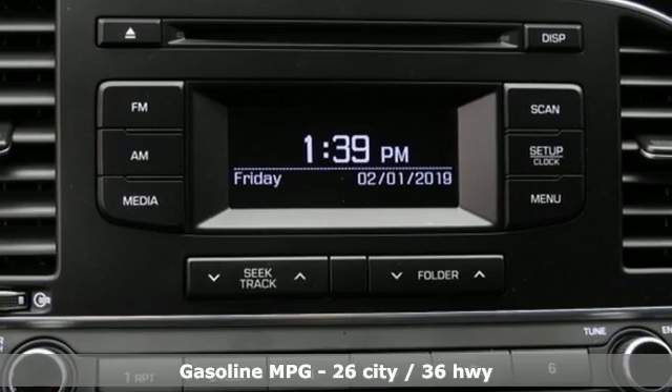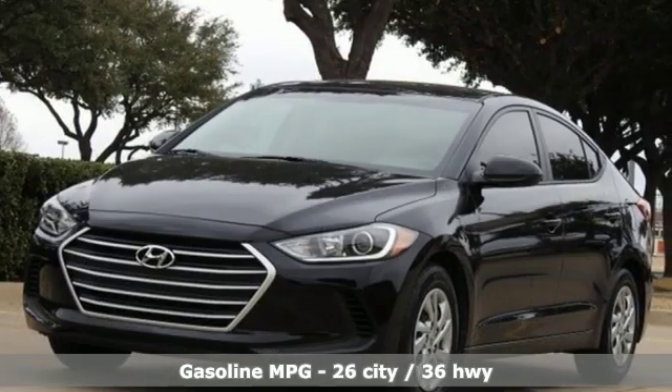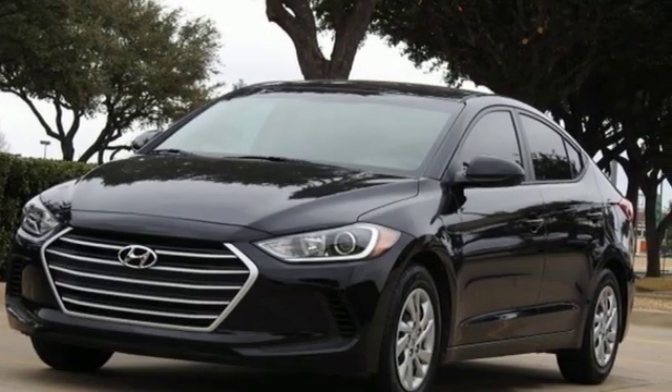It boasts an impressive list of features like these: external memory control, power mirrors, air conditioning, and power windows.